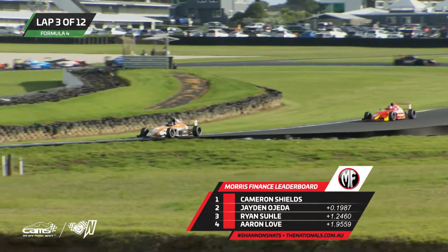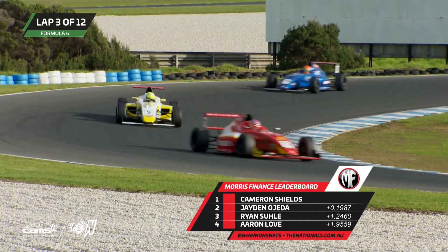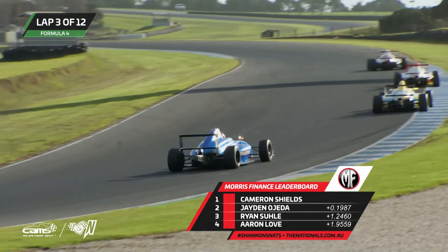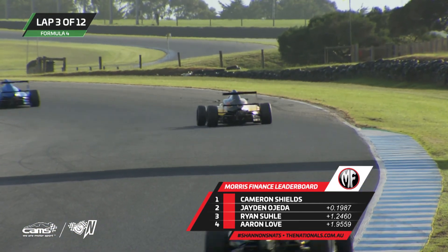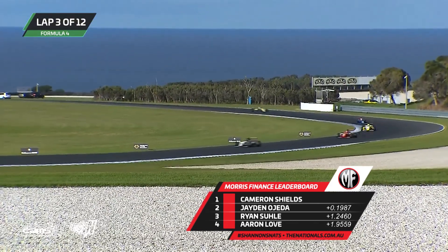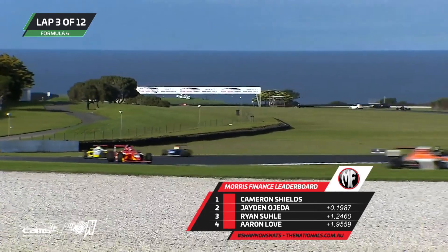Cameron Shields is a massively respected racer. He's one of these guys that is just about every weekend at the wheel of either one of these or a Formula Ford in the Victoria and New South Wales or even national titles. So getting plenty of racing is Cameron Shields. Looking quickly at the Morris Finance leaderboard: it's Shields to O'Jader, Ryan Sewell and Aaron Love, back to Lockie Hughes, and then Wall rounding out the top six. Cameron Shields is also in Formula 3 this year — three programs being run by Cameron.